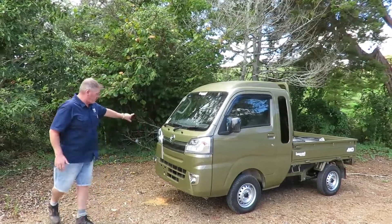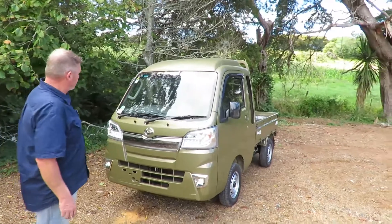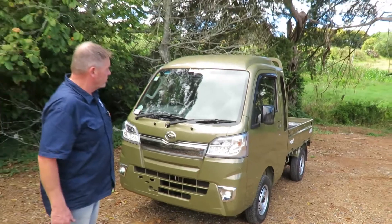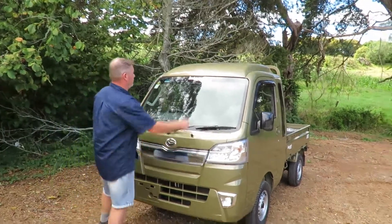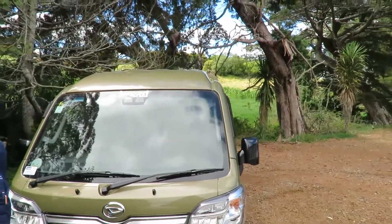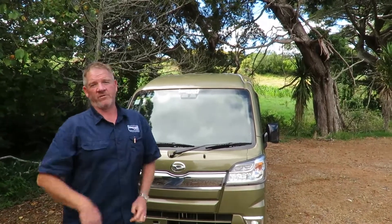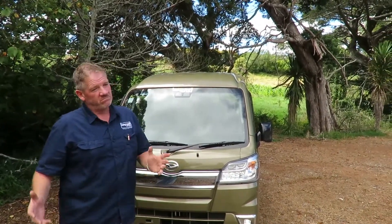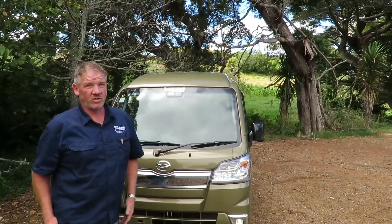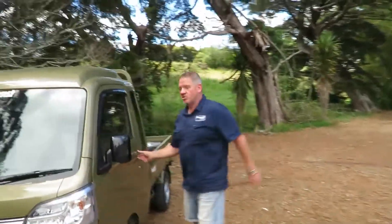You'll immediately see from the front we've got LED fog lights and LED headlights, which is standard specification for 2020, 2021, and 2022 vehicles. You'll also see some interesting little sensors up here. We have a farmer who has told us that the frontal collision alert does actually work when he's driving behind his cows along his race. Lane departure warning doesn't work on the farm — no white lines — but hey, you win some, you lose some.